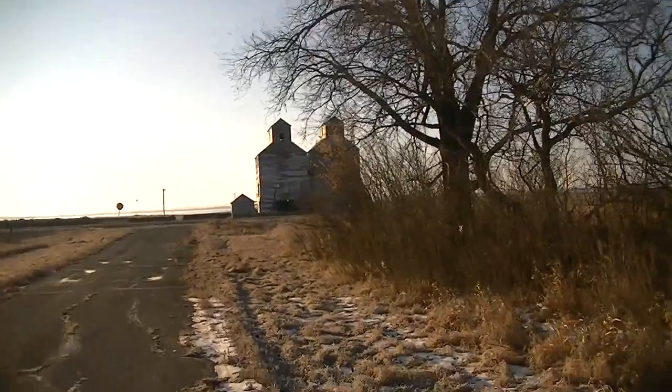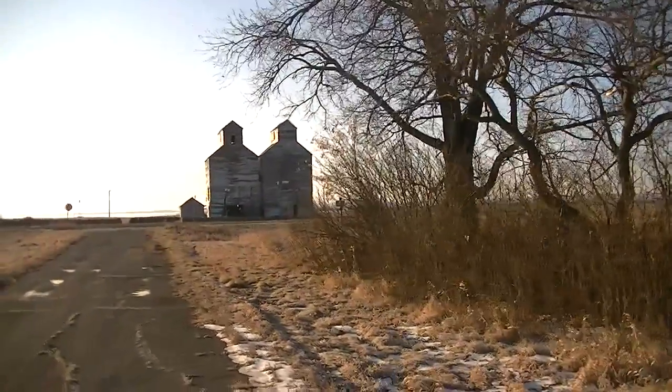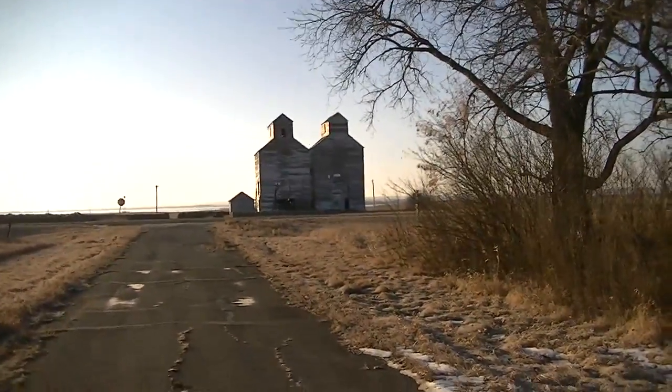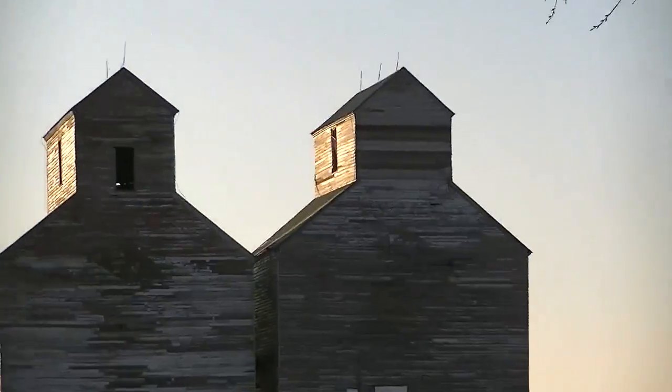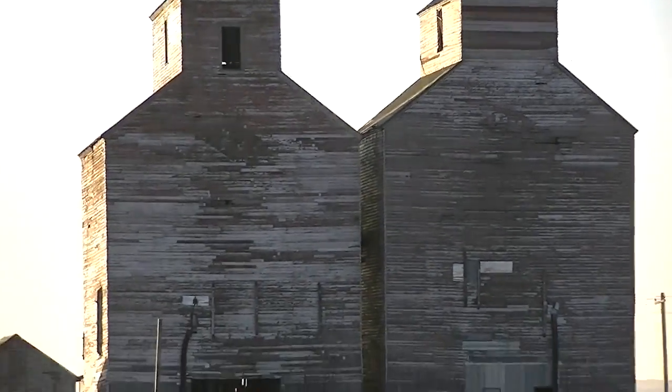And then of course there's the green elevator. We're going to walk down the road a little bit and take a look at the elevator from here. Unfortunately we're totally in shade, but we can get a look at some of this before I come straight over to the elevator itself.